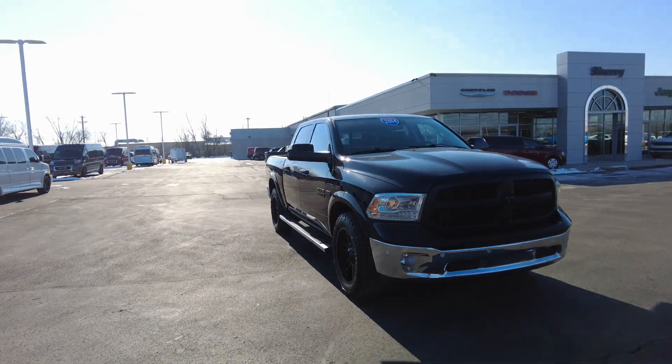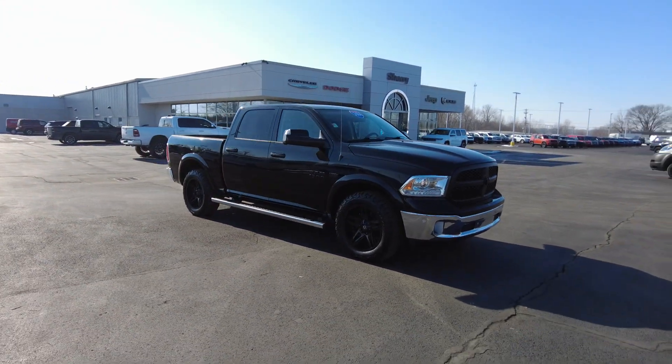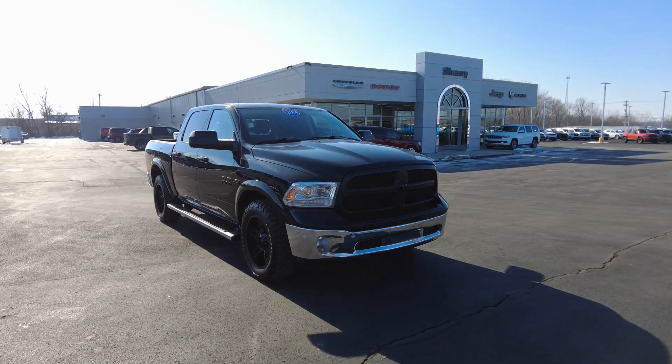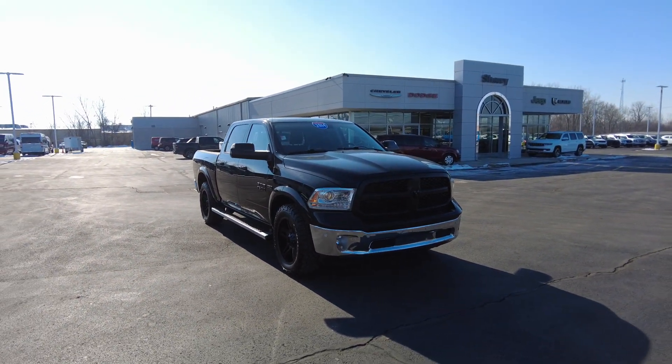Hey everyone, Mike Sherry here at Paul Sherry Youth Cars. Today I have a beautiful truck to show you. We just traded this in. It's a 2014 Ram 1500, four-door, four-wheel drive. It does have the Hemi, the 5.7 liter Hemi in it, and it's also a Laramie, so it's going to have a lot of nice equipment in it. I'm excited to show it to you.